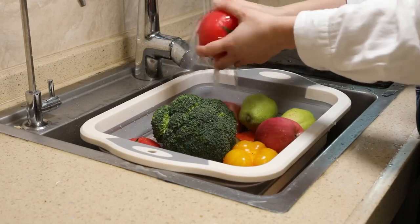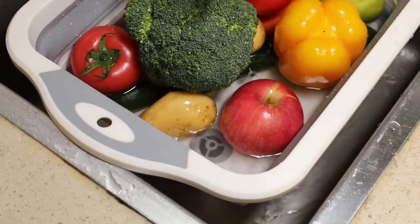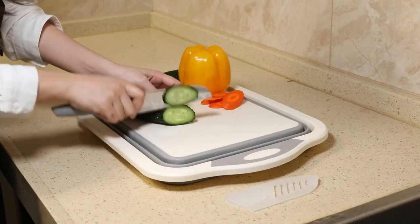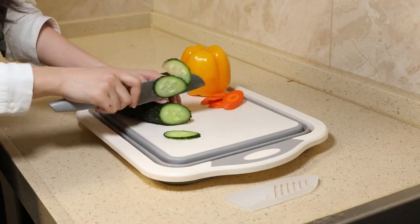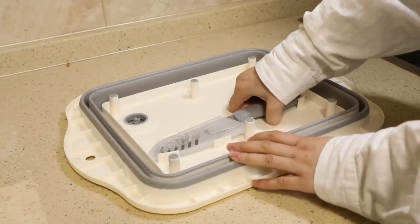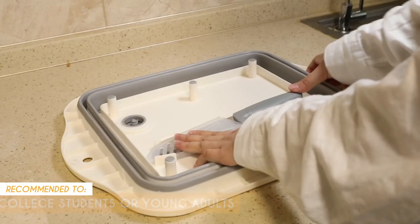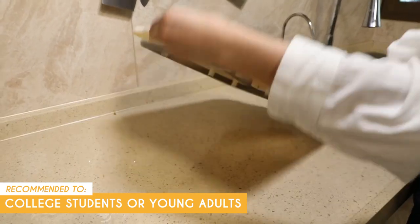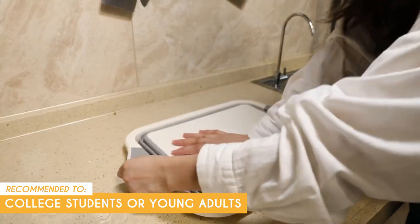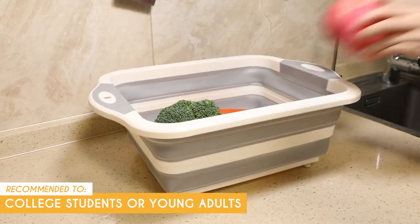Now, one potential disadvantage of this board is its flexibility. It's super convenient for storage, but it might take a little bit of time to get used to if you're used to those old-school rigid cutting boards. Its flexibility can also pose a bit of a challenge when it comes to cutting tougher foods like meat or hard veggies. The Trusted Shopping Guide team recommends this for college students or young adults just starting out in their first apartment or dorm room — this cutting board is an affordable and practical choice, and its versatility and durability make it a great value for the price.